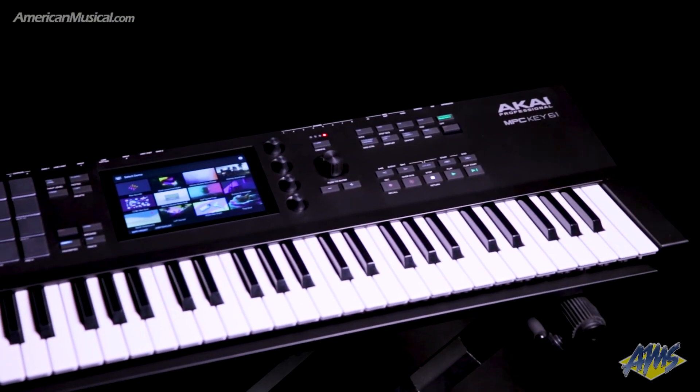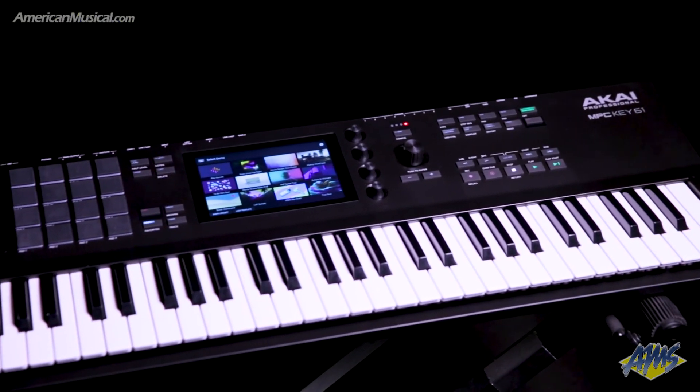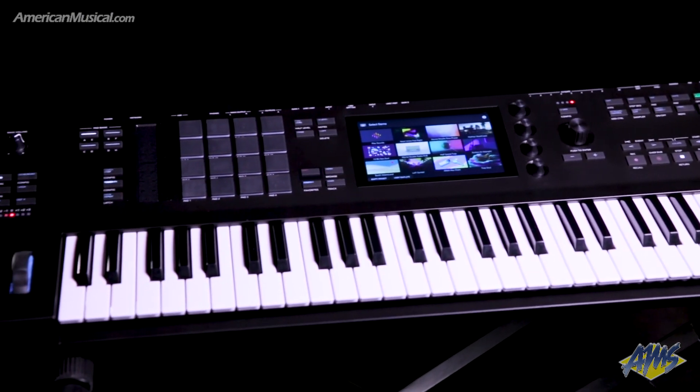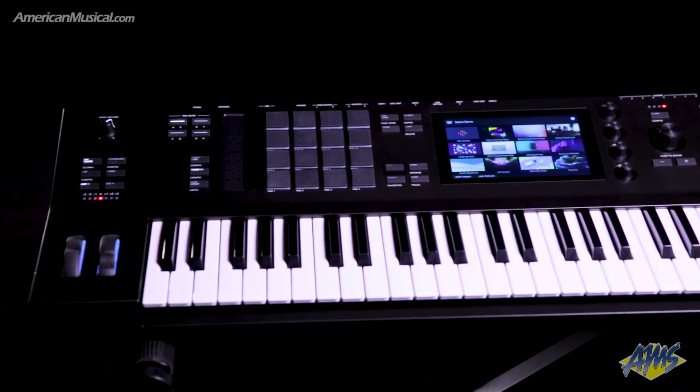With powerful features that were engineered for a seamless standalone workflow, the MPC KEY61 from Akai Professional comes loaded with everything needed for modern music production.